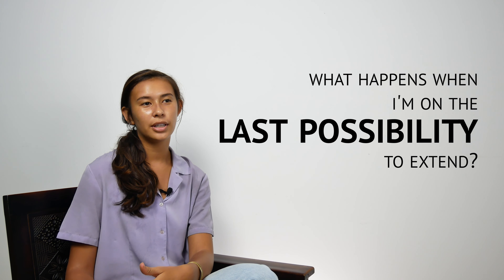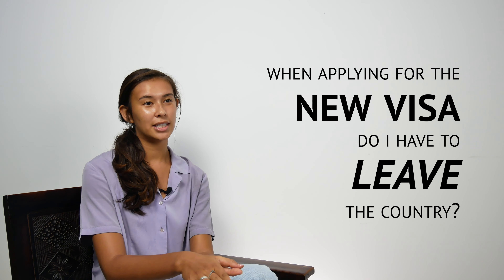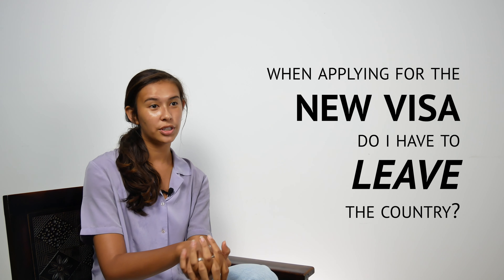You'll have to reapply for a new visa — either a business visa or social visa depending on your need — and this can be done either onshore or offshore. Recently, because of the global pandemic, there are no restrictions, but in a normal situation you would have to exit the country when your visa is expired.